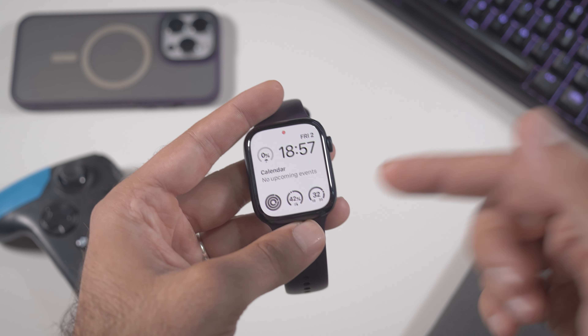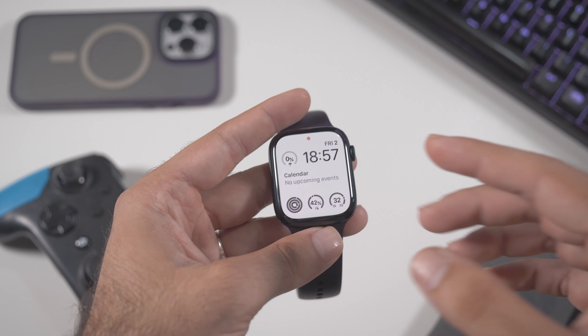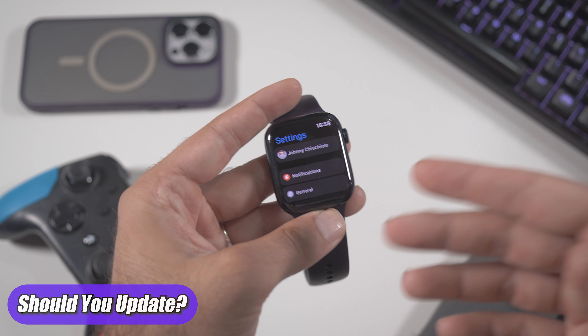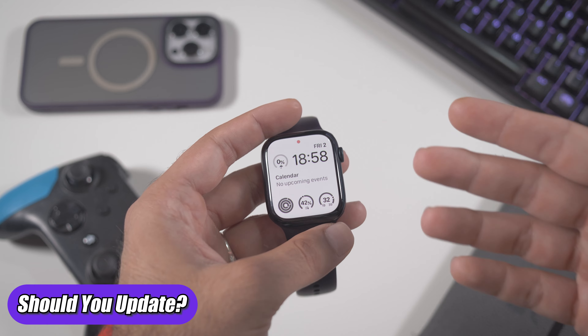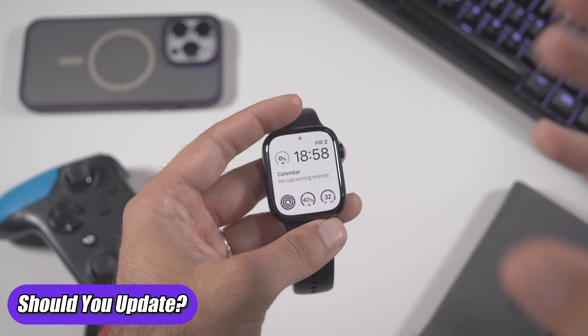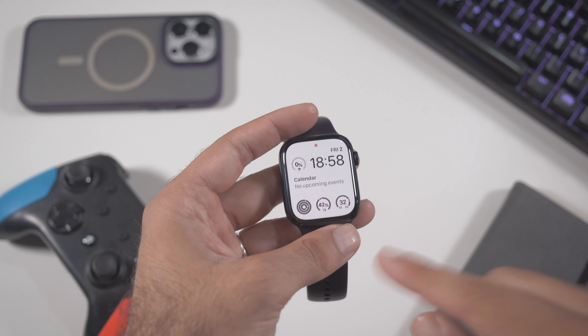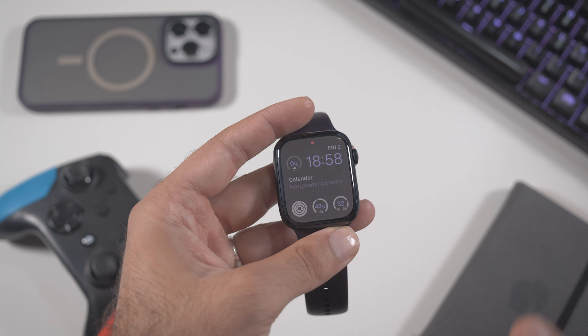So just for the battery life update and also for the security patches, I can suggest doing the update on your Apple Watch because it's a win-win situation. Anyway, that was pretty much it. This was a very short video just to tell you this very minor news about the new watchOS 10.6.